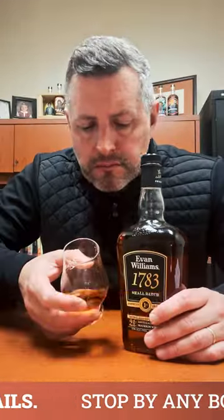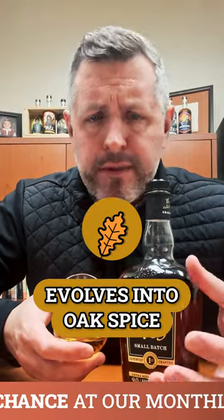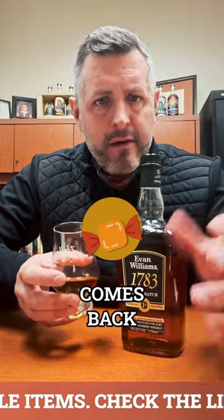Let's take a sip. Mmm, chewy. There's the mint initially, and then that kind of turns and evolves into oak spice, and then after the oak, you get that sweetness, and the butterscotch comes back all the way through the finish.